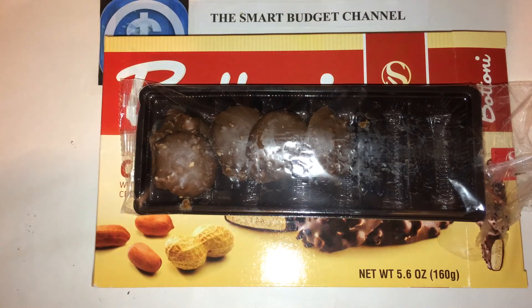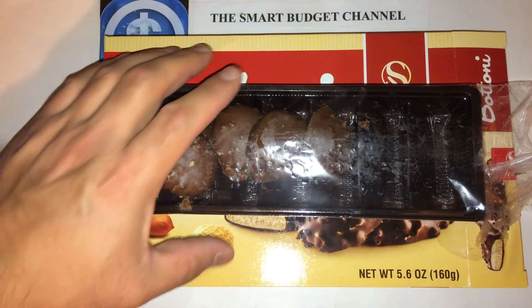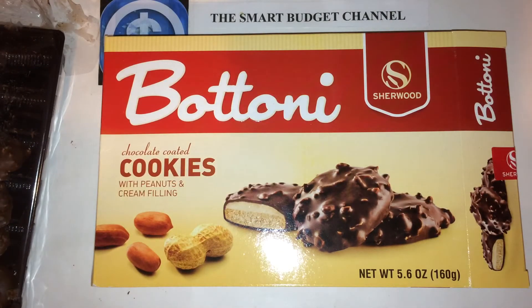Again, this is the Smart Budget Channel. If you're new to the channel, please hit the subscribe button below. We do budget-friendly product reviews, anywhere from prepper items all the way to household items and everything in between. We do Dollar Tree hauls, Walmart hauls, personal finance talk, DIY projects that can save you money, life hacks that can save you money, and a seasonal EDC — everyday carry — kept very budget-friendly. If you're interested in any of those subjects, hit that subscribe button below. Stay smart, stay on budget, and have a great day.